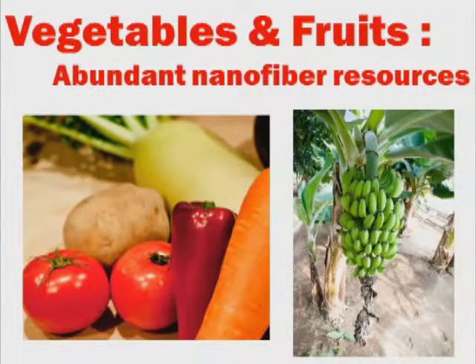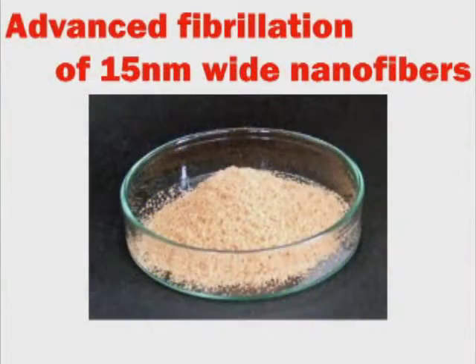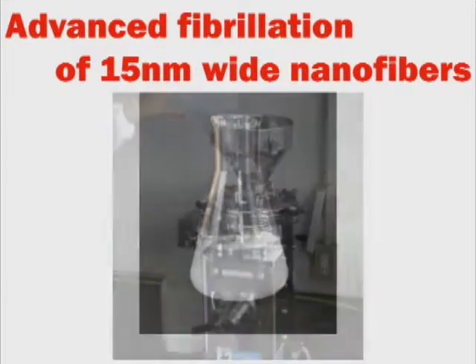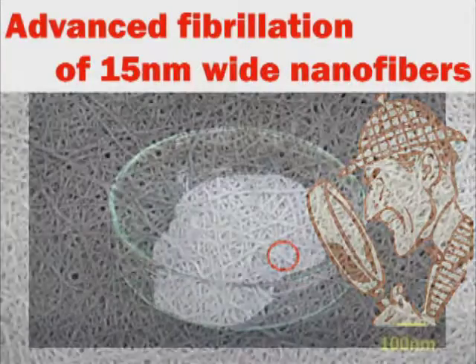Cellulose nanofibers are fundamental elements in all plants. There are a number of advanced fibrillation systems. Using these techniques, we are already able to obtain abundant cellulose nanofibers from any plant. The nanofibers are extremely narrow at only 15 nanometers.